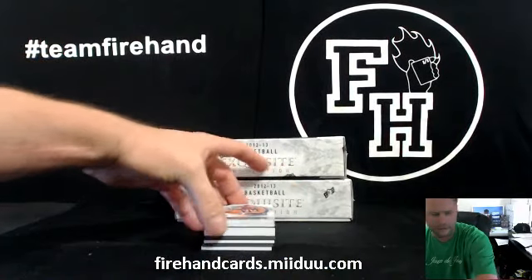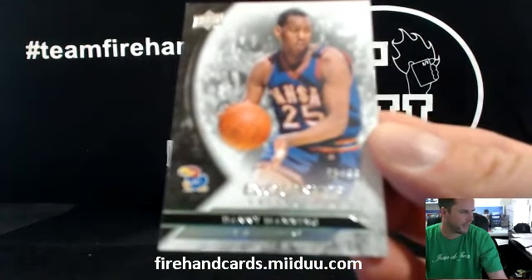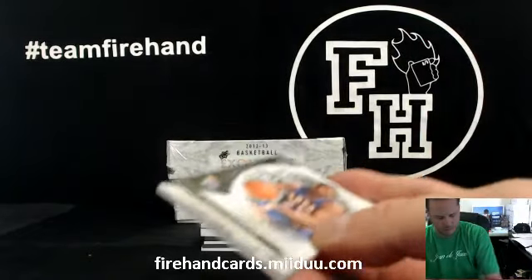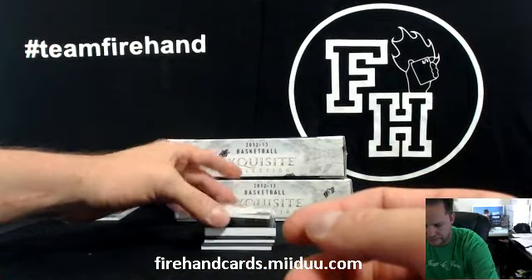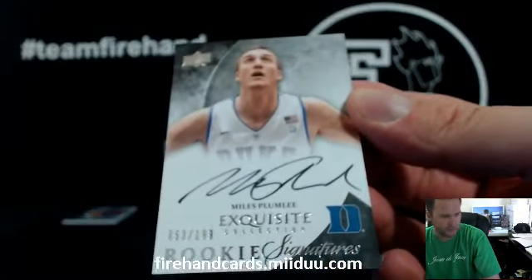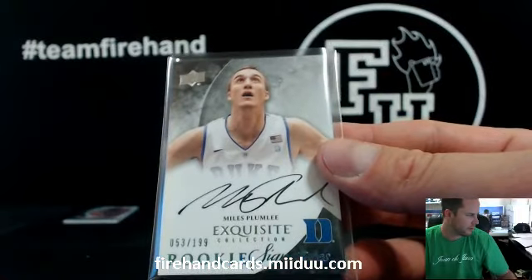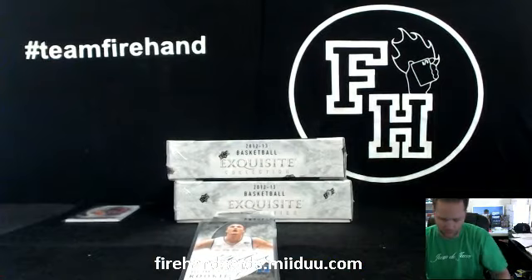All right, here we go. First up, Danny Manning, numbered 75 out of 99 for the Clippers. German with the Clippers. Miles Plumlee, 53 out of 199. Should be Pacers, right? Unless he was traded. No, he's on the Bucks now. Miles Plumlee is the Bucks.